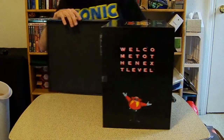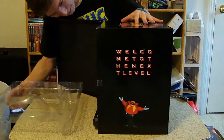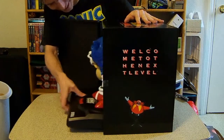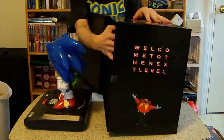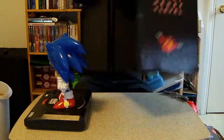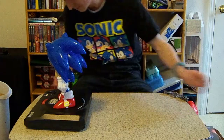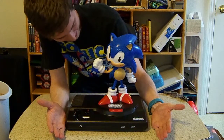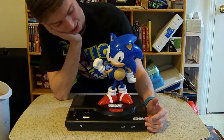Oh my goodness, it's so beautiful! And that is everything out of the box. Look at the name piece here — that is beautiful. Oh my gosh! I never thought I would actually have this. I honestly thought they were all gone and I couldn't have this!